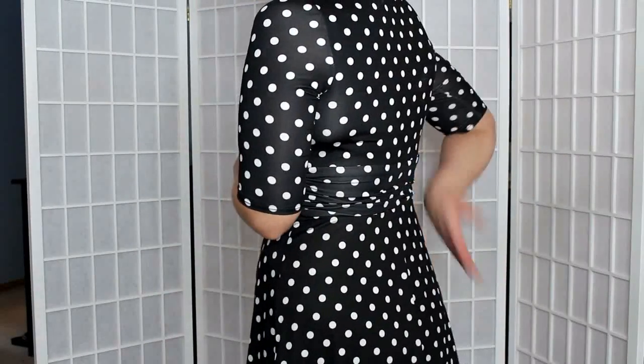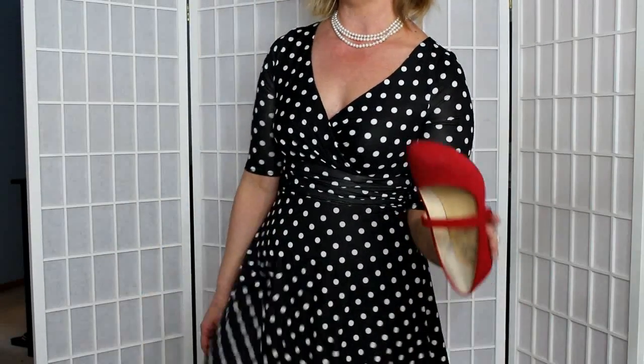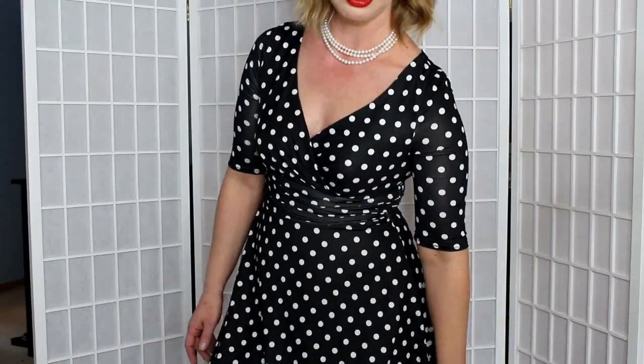This is a pull-over dress — it has no zippers, and it's just to the knee. I'm wearing these really cute red shoes from Zappos, which I will link below. I think they're still available and they're really comfortable. This is kind of a polyester knit and it's just so easy. My only complaint is that it doesn't have pockets — if it had pockets, Lord have mercy.